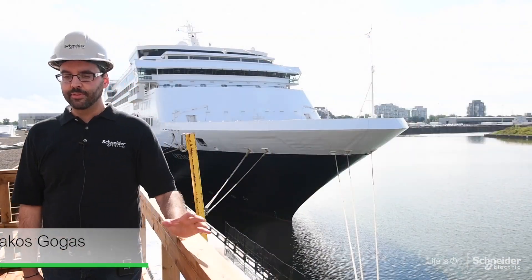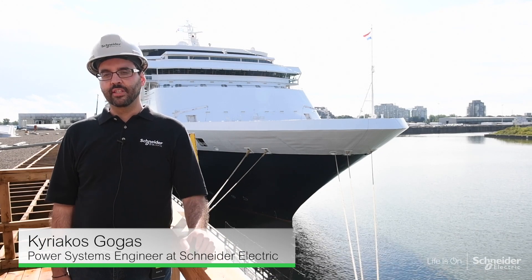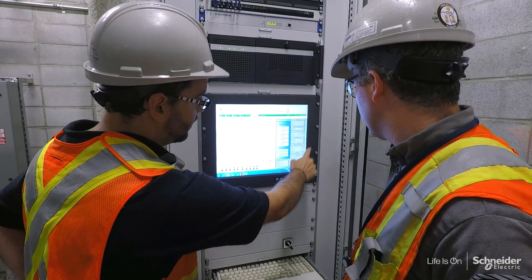Looking at the project, there are different components and different stakeholders. The first one is with the utility — because we're providing power to the cruise ships, we had to make sure that we weren't impacting their stability.